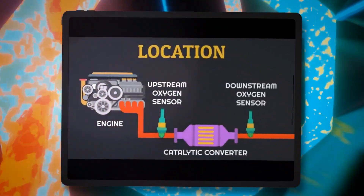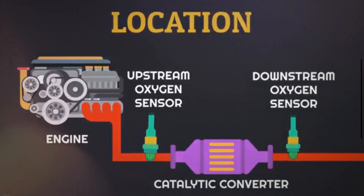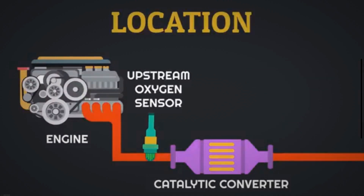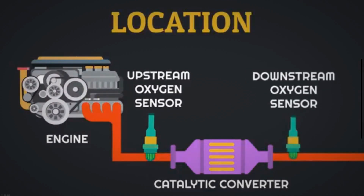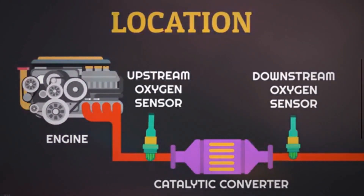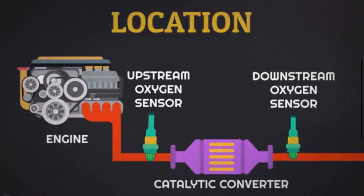The O2 sensors are located on the exhaust manifold near the catalytic converter. The sensor located before the catalytic converter is the upstream oxygen sensor. The sensor located after the catalytic converter, close to the muffler, is known as the downstream oxygen sensor.